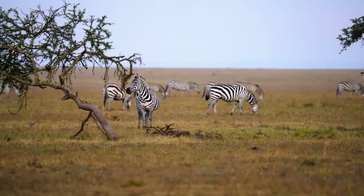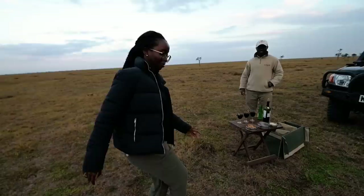We've stopped over for another sundowner. The sky is lit up just a little bit — it looks like somewhat of a sundowner. Cheers!